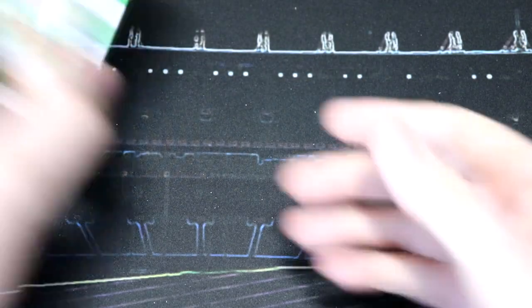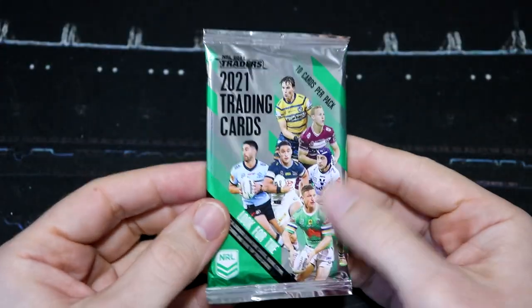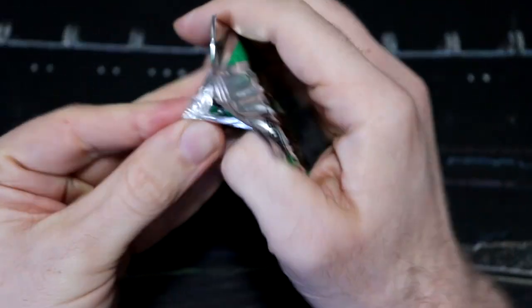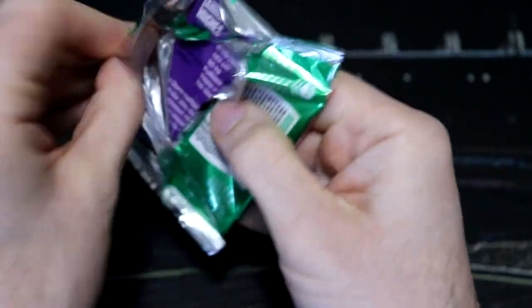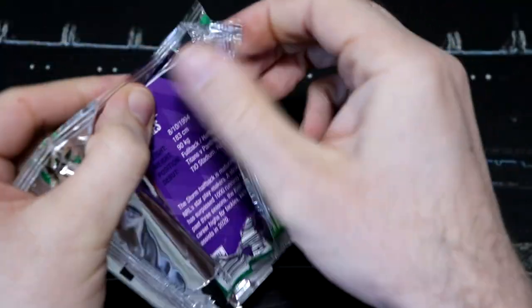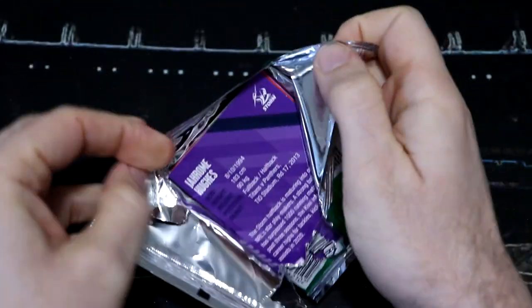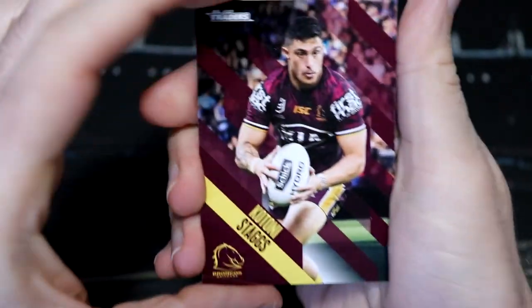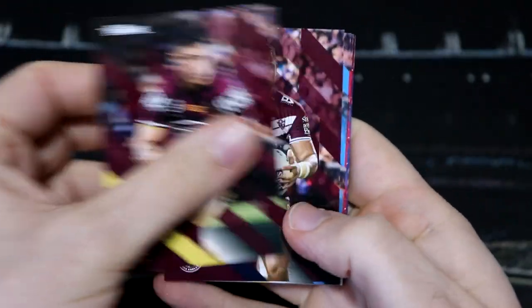NRL Rivalry will be coming out very shortly. They will be $2.50 a packet — a base set of 48 cards with some State of Origin cards and some gold parallels. They will be at newsagents hopefully in a week or two. Definitely keep a look out for NRL Rivalry.